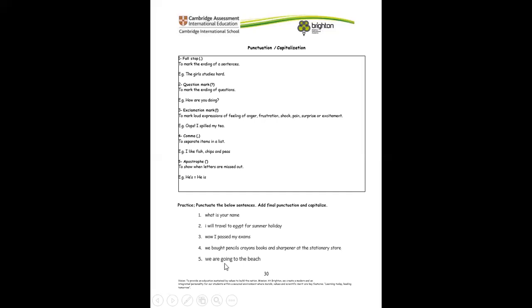Number five: we are going to the beach — we have to make we are into one word. We put an apostrophe: we're going to the beach. We move the A-R, put the E, but before we put E with we, we put an apostrophe. And finally, we end it with a full stop.